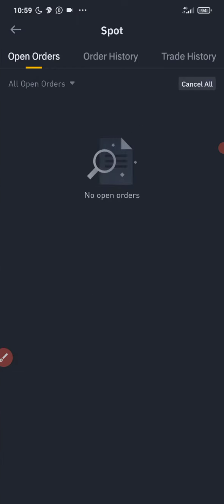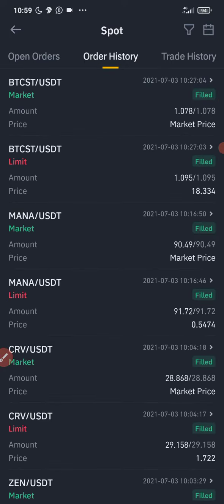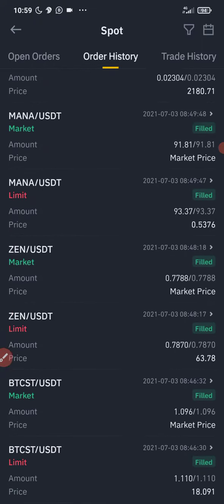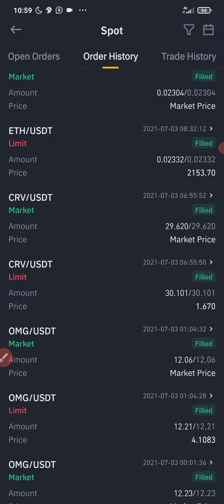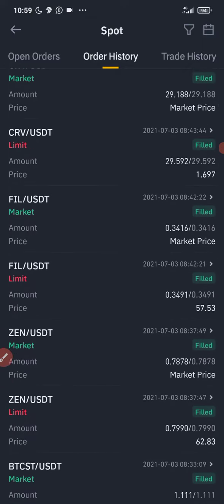Let me show you guys the trade history right here. You're going to see the bot buying and selling. As long as the market keeps fluctuating, as long as there's rise and fall in the markets, this crypto trading bot from Royal Q will be making you money.